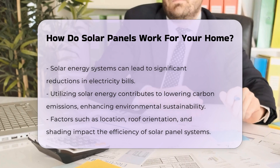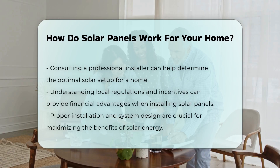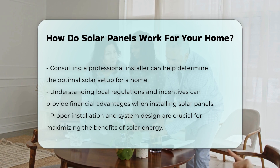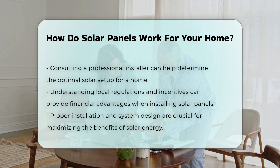It is important to consider factors such as location, roof orientation, and shading when installing solar panels, as these elements can greatly influence the efficiency of the system. Consulting with a professional installer can help determine the best setup for your home. Understanding local regulations and incentives can also provide financial benefits.